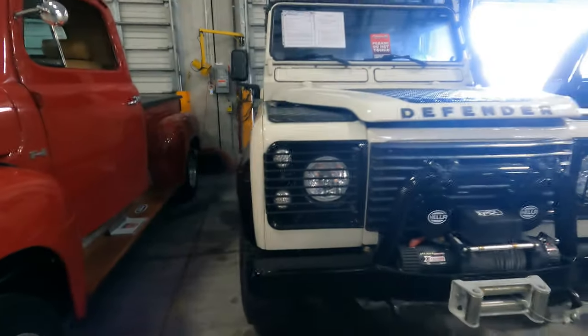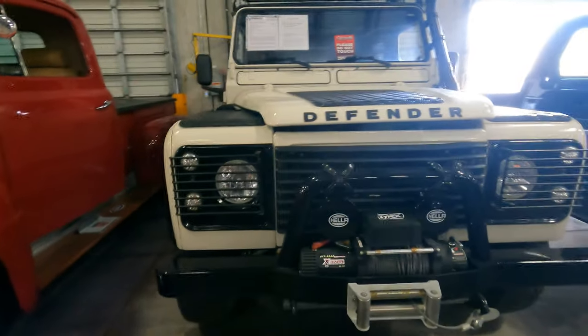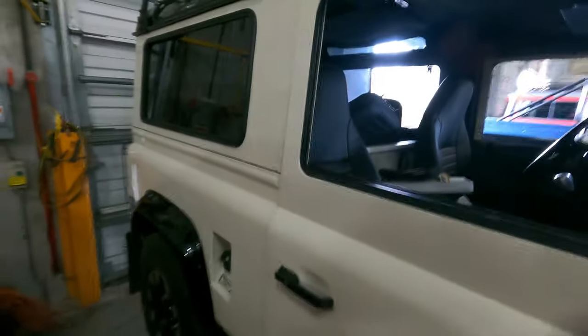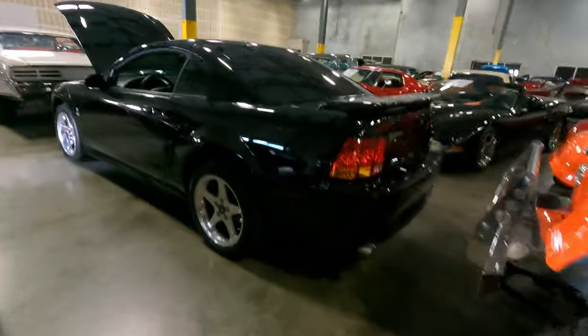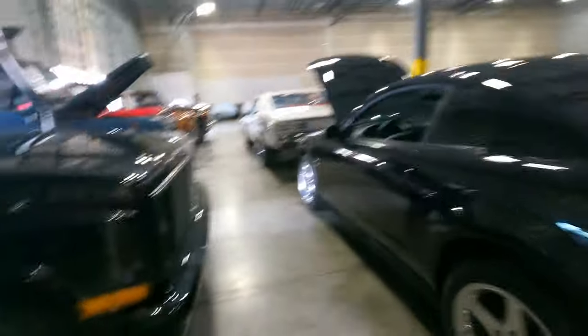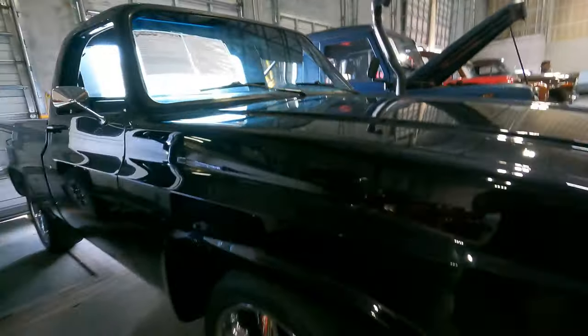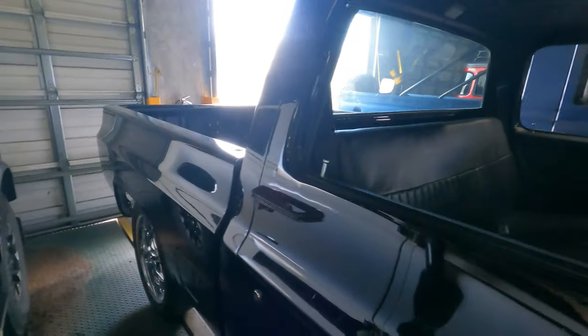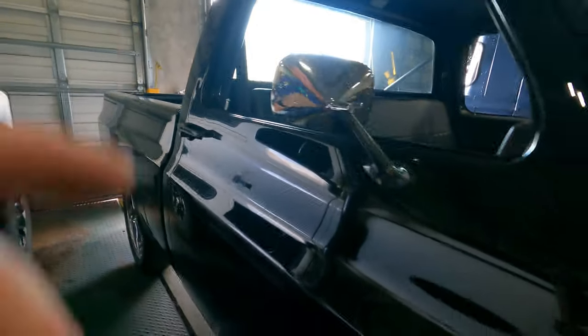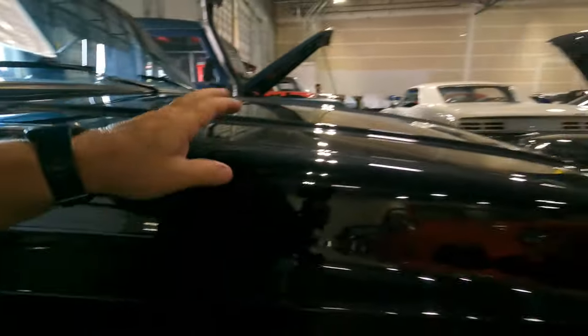Defender - 1990 Defender at $60,000. Another Mustang SVT. We've got another square body right here - this is an '86 square body, short box, in black, at $40,000. The Mustang Cobra.